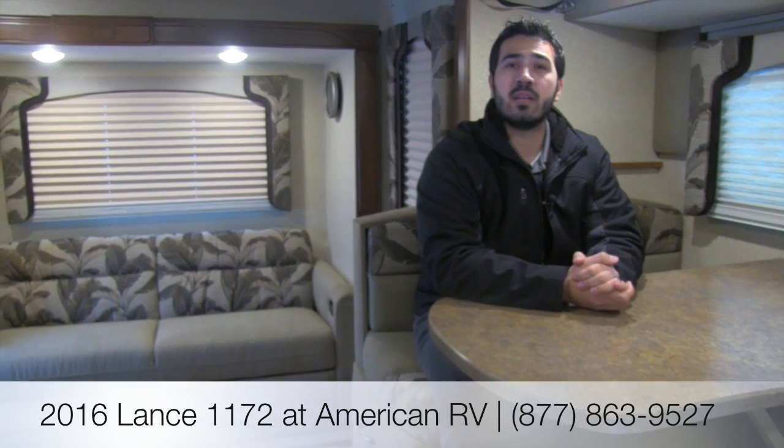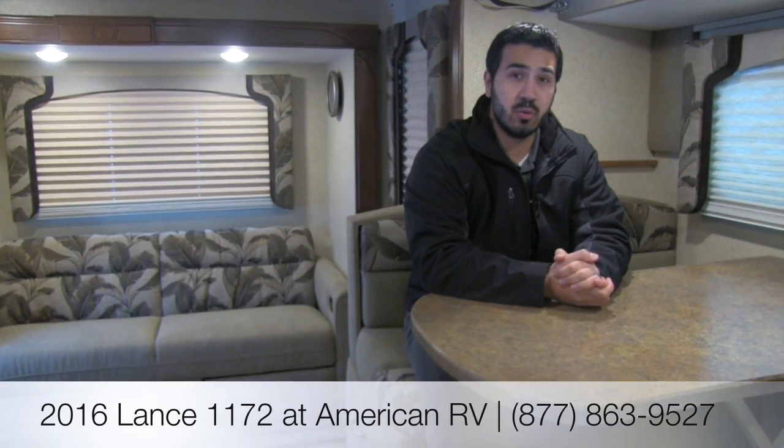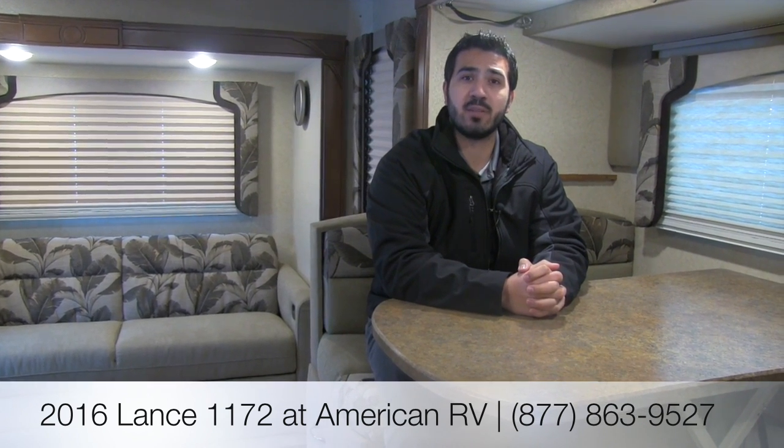That's going to wrap it up. This is the 2016 Lance 1172 — a great truck camper, and it's no wonder it's their flagship. You have two slides, the wonderful incliner in the back, a nice large open space, beautiful amenities, and quality construction. Not to mention this unit can sleep six people, which is pretty impressive for a truck camper. If you have any questions or comments, please leave them below or give me a call here at American RV. Thanks for watching — I'm Ian Baker.